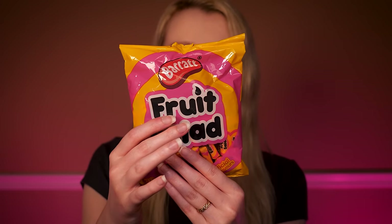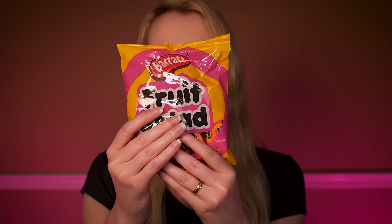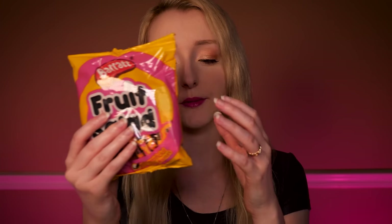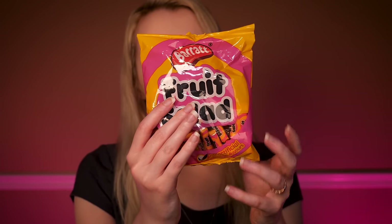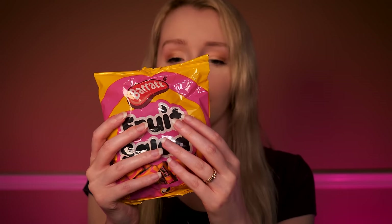There are no artificial colours and flavours, and it's suitable for vegetarians. This is just a nice, juicy, fruity, classic, slightly hard sweet - not a boiled candy, more of a chewy sweet. It always comes in this really fun yellow and pink packaging with a really fun font on the front.